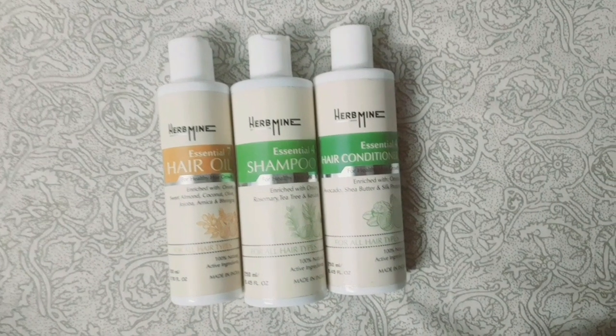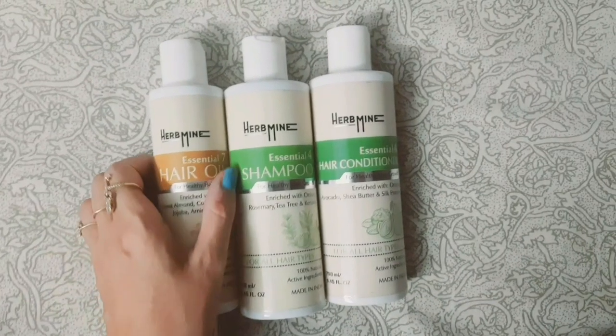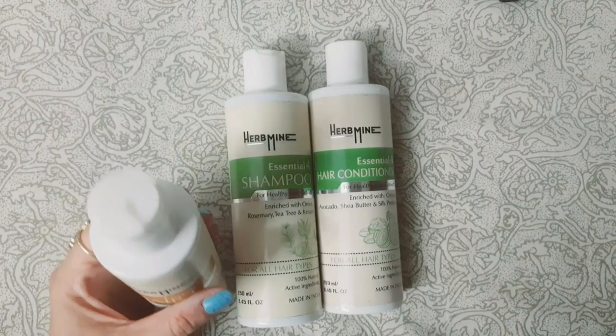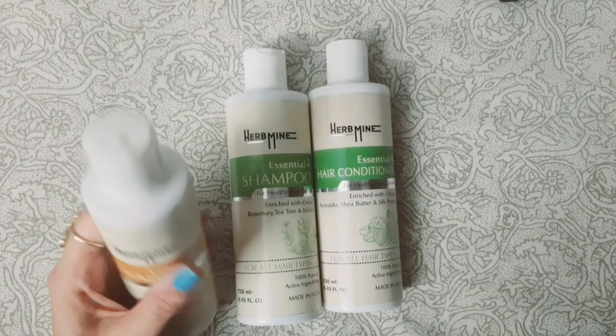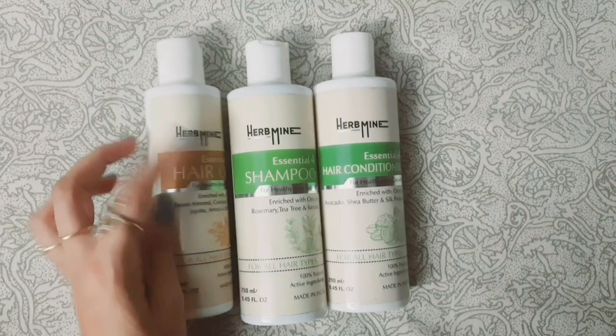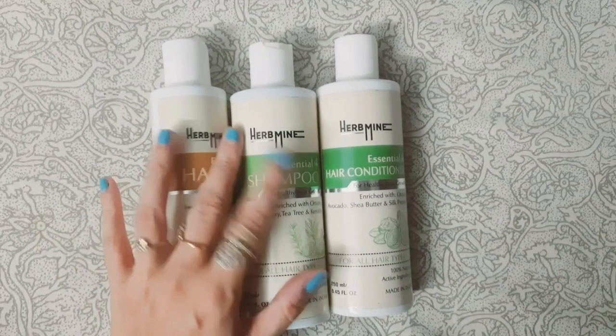As you can see, the product packaging is very very good. They come with nice bottles and they are full of natural products like coconut, jojoba, onion, sweet almond, olive, bhringraj, and many more.